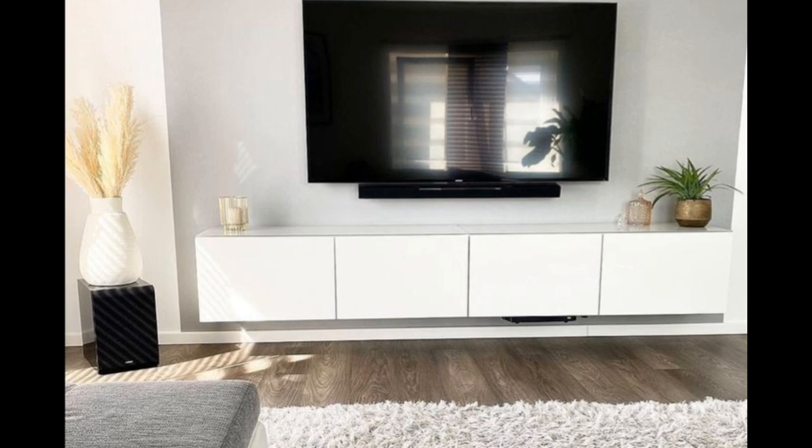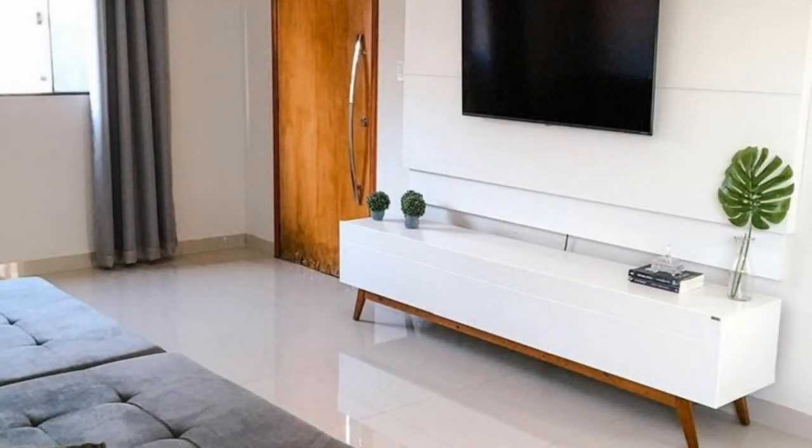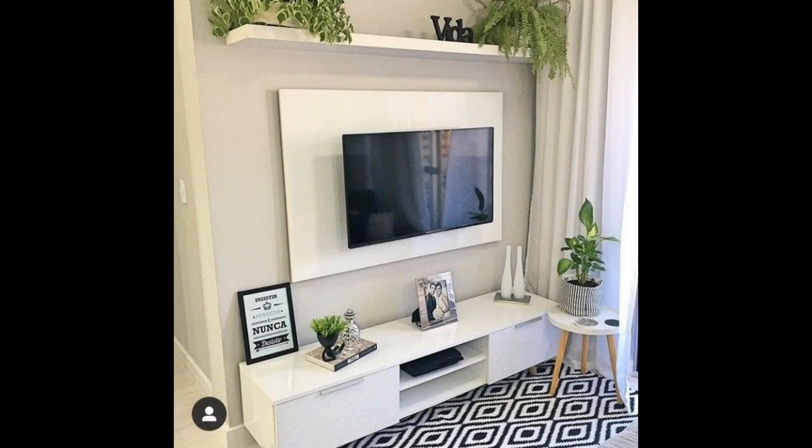In this sitting room, we wanted to maximize the storage without overwhelming the space. By removing the sides of the TV unit, we managed to keep it light but retained the shelves and lower cabinets to maximize the storage.